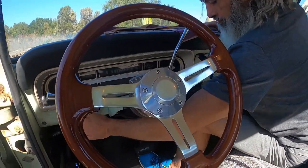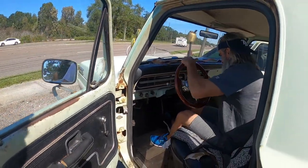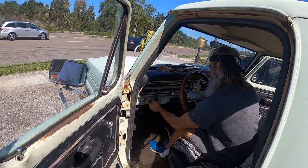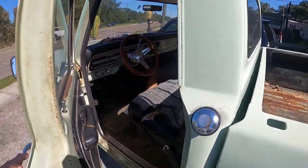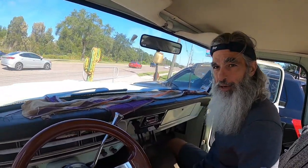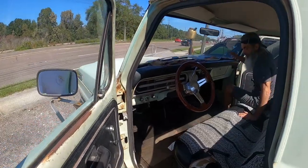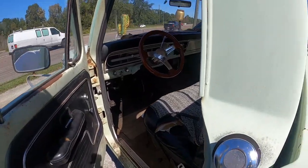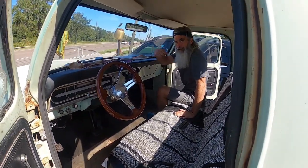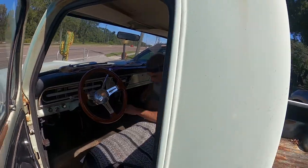It needed a little gas to start since it's been sitting — it's a carburetor, not fuel injection. Vinnie had done some work on the engine: the carburetor, the belt, the chain, and everything that goes with the front end of the engine.